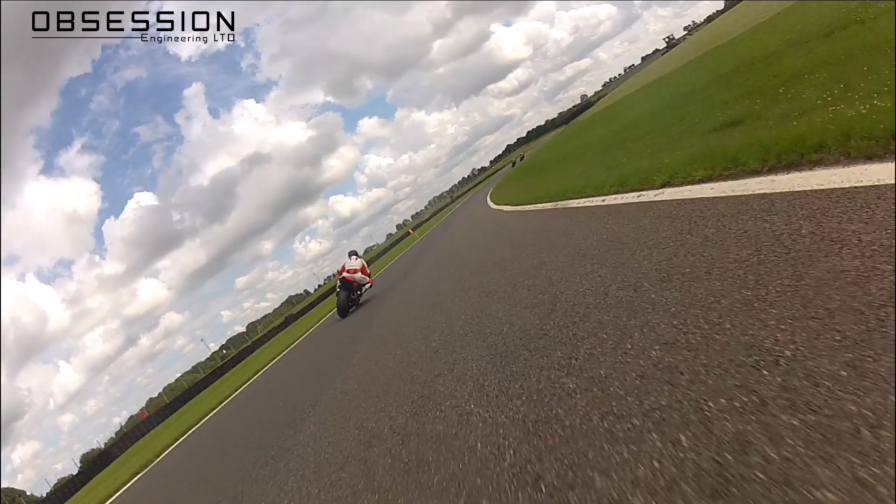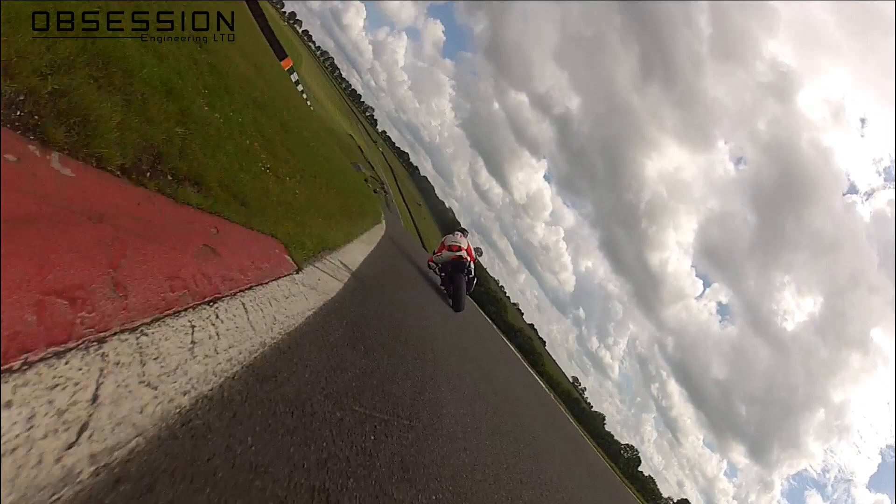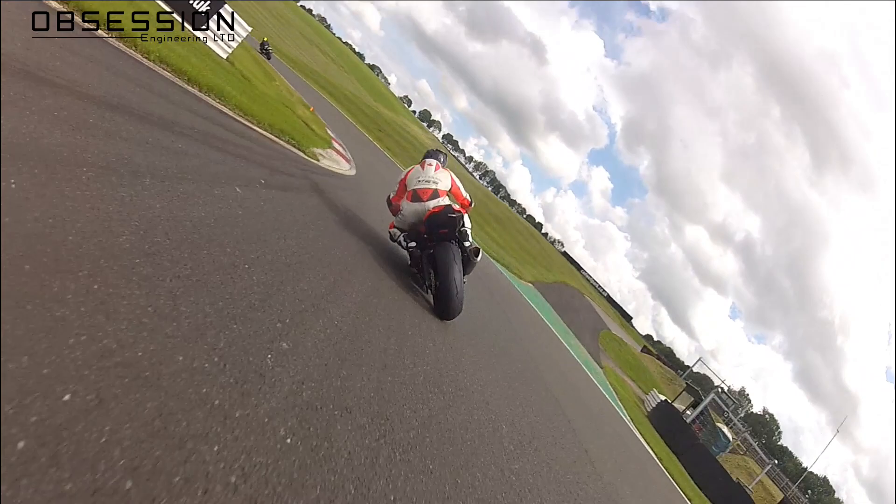Into the left there and down the hill into Mansfield. It's a big braking effort down into Mansfield, and again he's nice and wide, making the most of this narrow track. Good late apex, drives it out — just don't want to run too wide out of there because it's easy to run out of track.